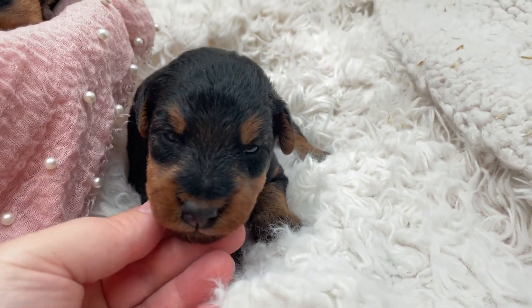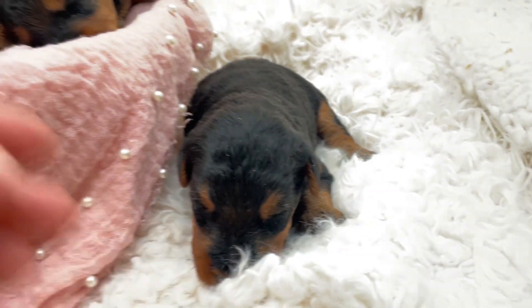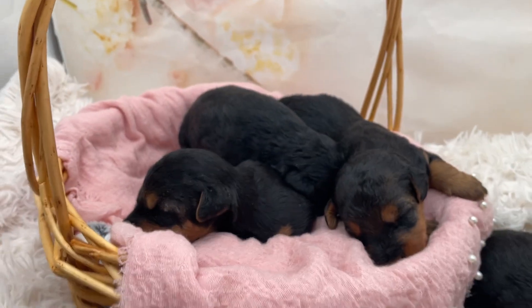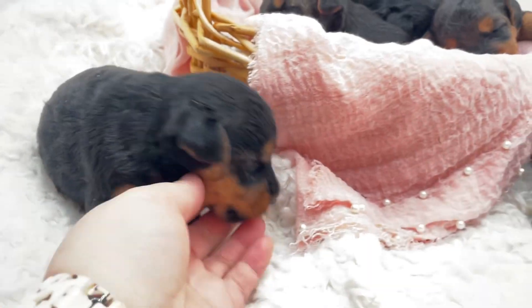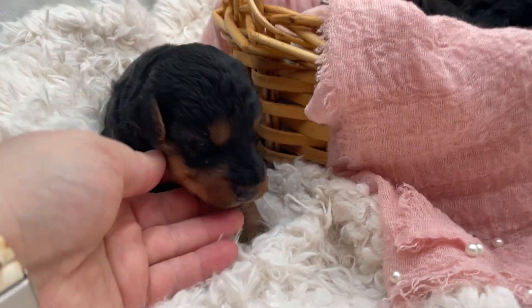These guys will all be ready about the weekend after Mother's Day. So this is the male — he is spoken for. And then here's the girls. We still have, I believe, two females available.